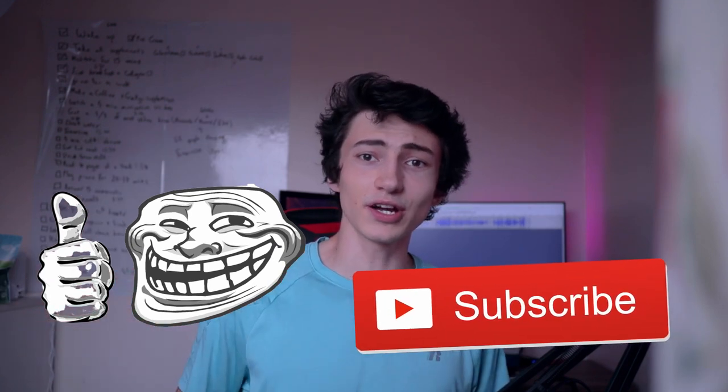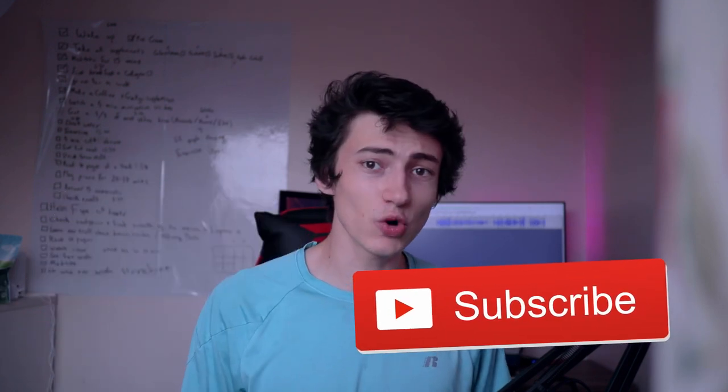If you know anybody buying a laptop, make sure to share this video to help them not spend more than they need to. If you enjoyed this video, make sure to like and subscribe below. If you have any questions, comment them below and I'll try my best to answer as soon as possible. Have a very nice day — goodbye!